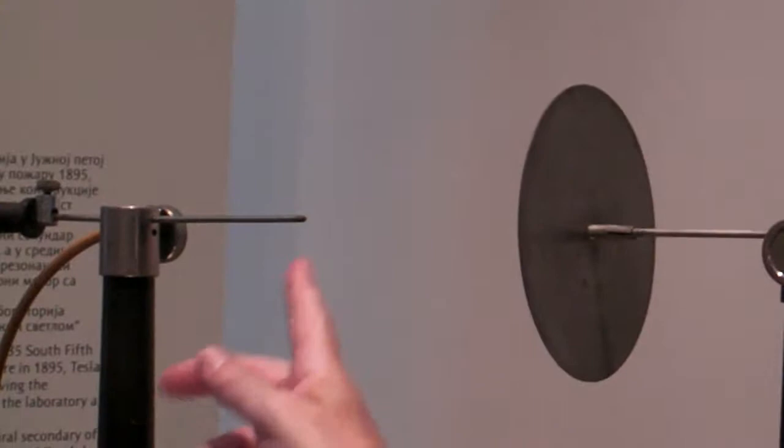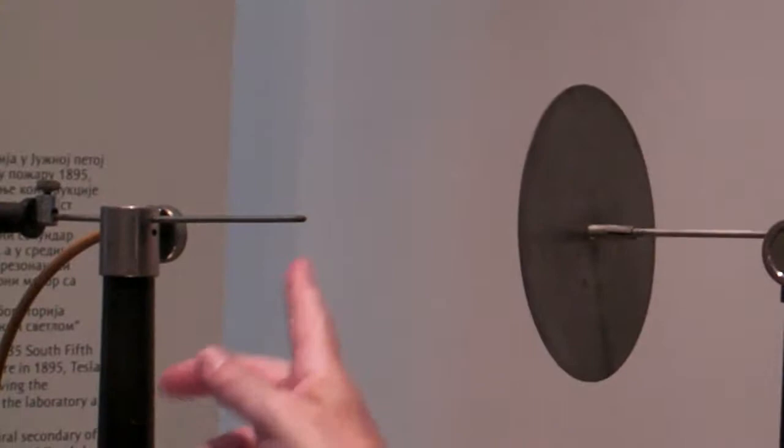This is one of Tesla's inventions, the Tesla Transformer. It's a large spike, spark, similar to a lightning strike. We generate a quarter million volts in this probe here, and you can see it can plate down in.